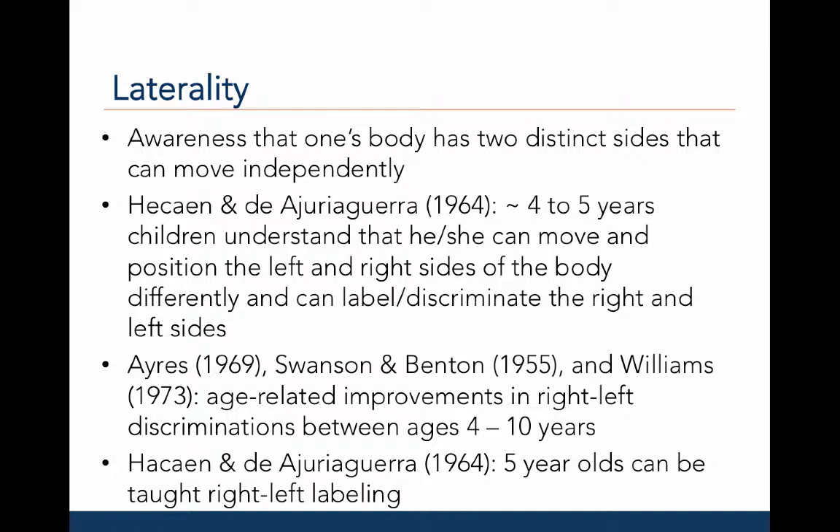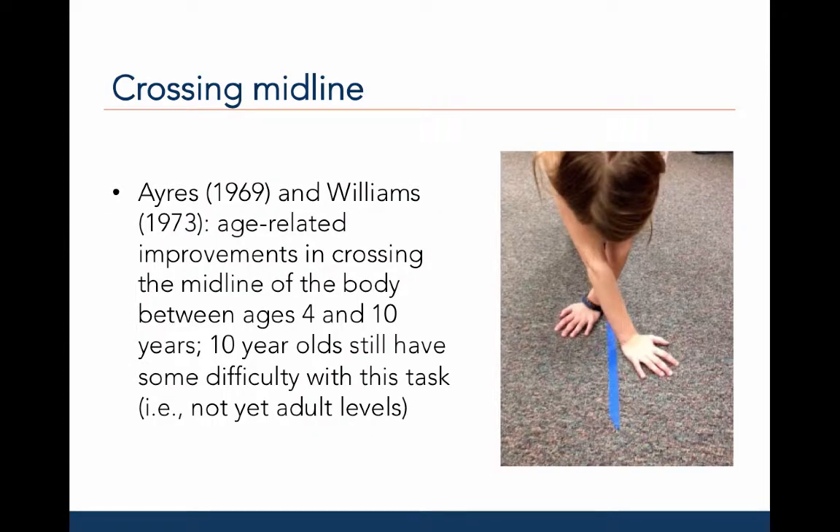Laterality is the awareness that one's own body has two distinct sides that can each move independently. Hussain and Adjura Guerra, 1964, observed that around four to five years of age, children can understand that the left and right sides of the body can move and be positioned differently, and can label and discriminate right from left. Ayers, 1969, Swanson and Benton, 1955, and Williams, 1973, all observed age-related improvements in left-right discrimination between ages four to ten. An important aspect of laterality is the ability to cross the midline, with improvements observed between ages four to ten years.